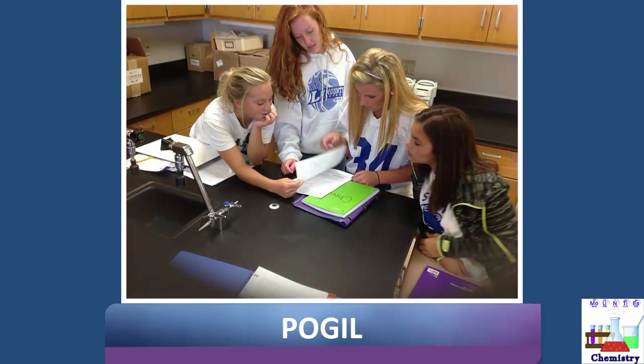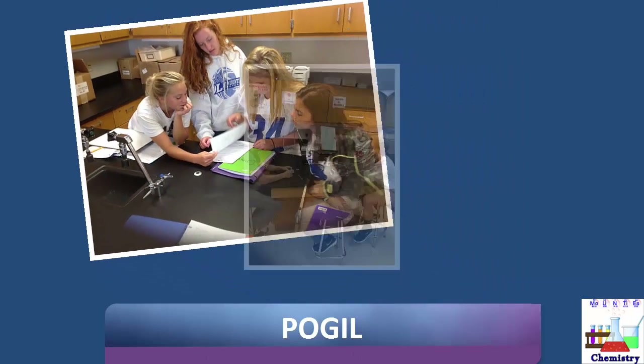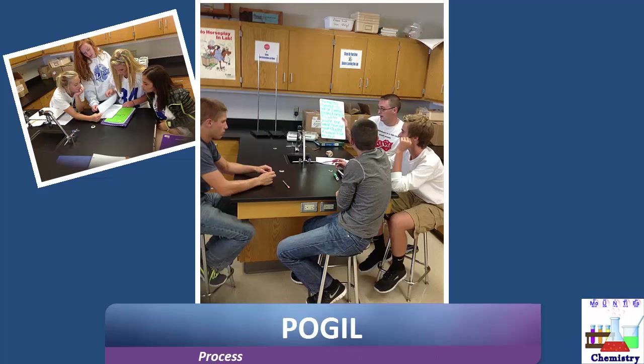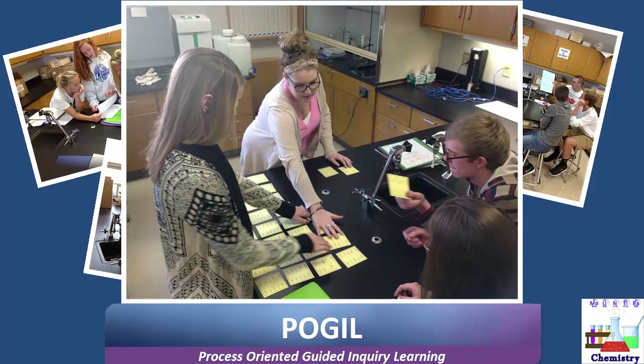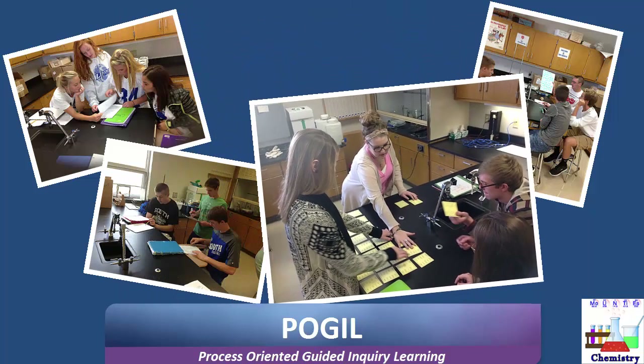We will also utilize a small group collaborative activity method known as POGL. POGL stands for Process Oriented Guided Inquiry Learning. It's a method of learning a concept or being exposed to content through the use of a set of guided questions, hence the guided inquiry.